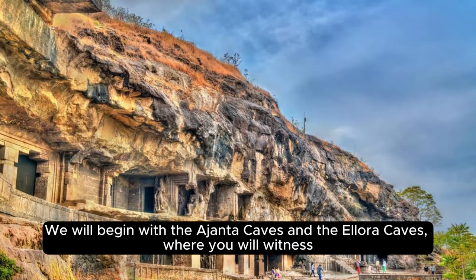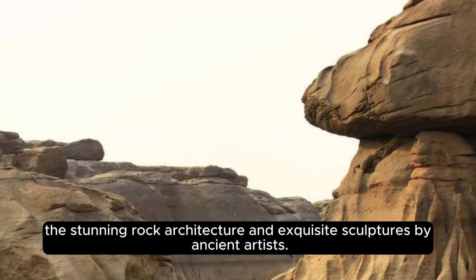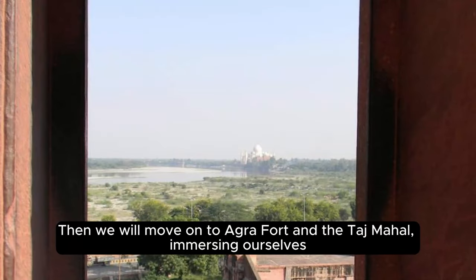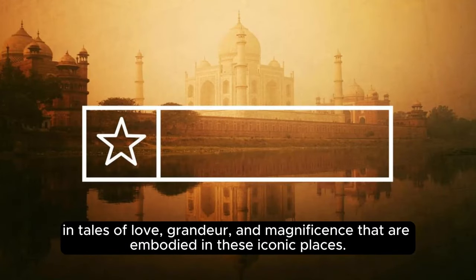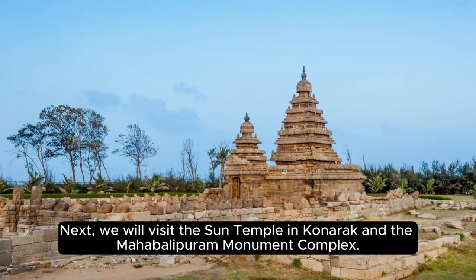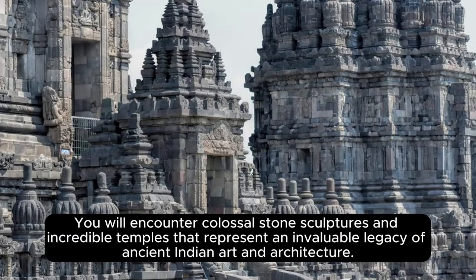We will begin with the Ajanta Caves and the Ellora Caves, where you will witness the stunning rock architecture and exquisite sculptures by ancient artists. Then we will move on to Agra Fort and the Taj Mahal, immersing ourselves in tales of love, grandeur, and magnificence embodied in these iconic places. Next, we will visit the Sun Temple in Konark and the Mahabalipuram Monument Complex, where you will encounter colossal stone sculptures and incredible temples representing an invaluable legacy of ancient Indian art and architecture.